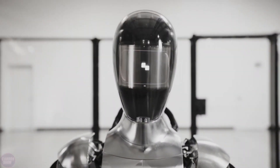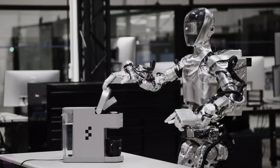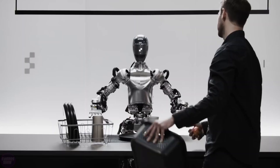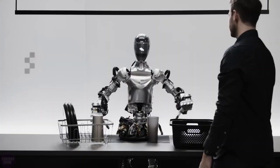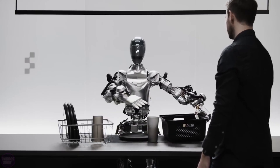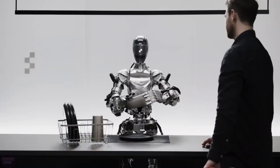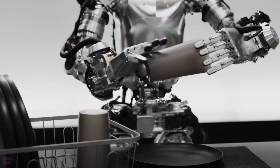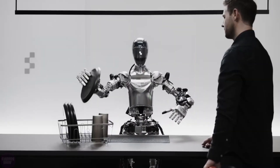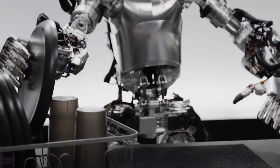As of today, this humanoid marvel stands as one of the most advanced in the world, boasting formidable artificial intelligence capabilities that allow it to engage in conversation, reason, and continue its tasks uninterrupted. The Figure company released a video that swiftly went viral, showcasing the humanoid robot Figure-01 in action, demonstrating its adeptness at speech recognition, answering questions, reasoning, and executing commands while seamlessly interacting with a human counterpart. To achieve this, Figure AI engineers merged the robot's capabilities with a specialized visual language model developed by OpenAI.